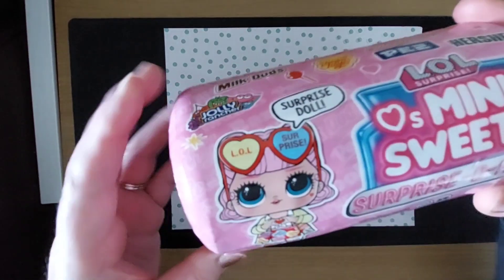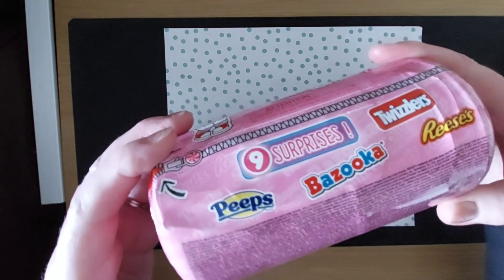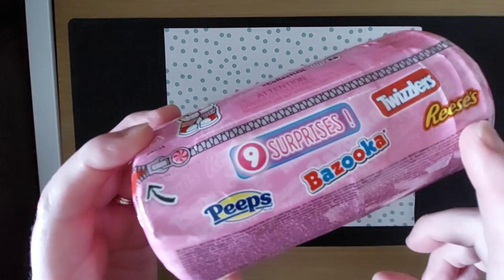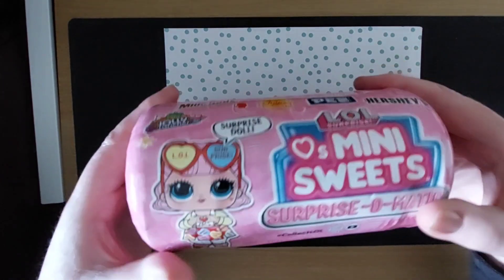I just thought that was really cool. And it's got nine surprises — Peeps, Bazooka, Reese's, Twizzlers. I thought that was awesome. So let's open this one.